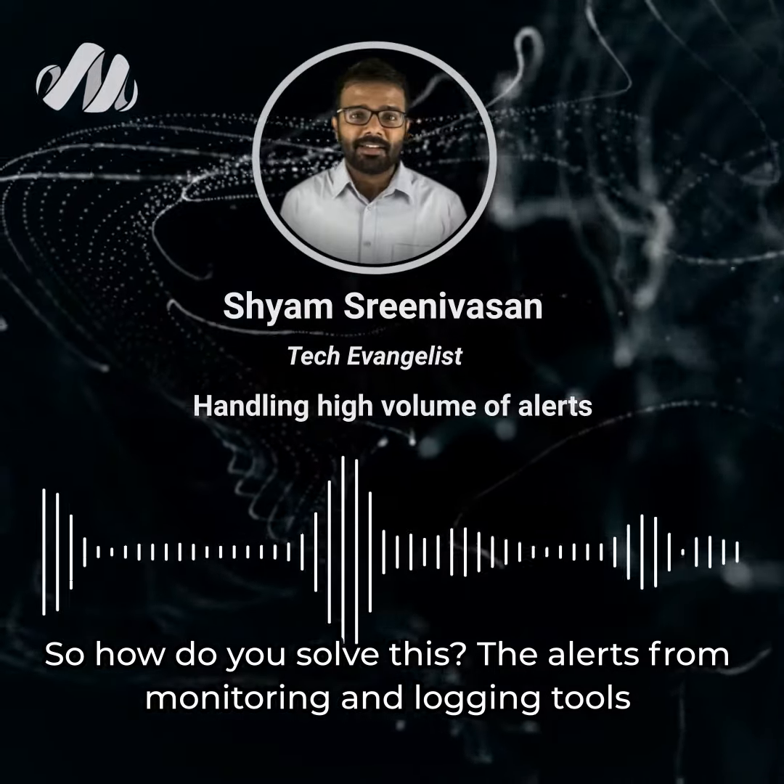What this does is, now different teams can automatically prioritize the most critical incidents and resolve them as quickly as possible.